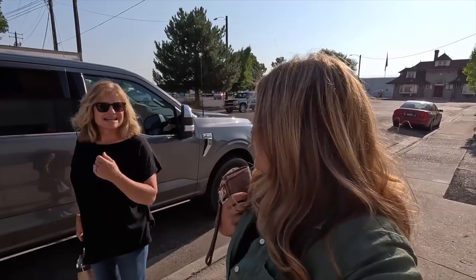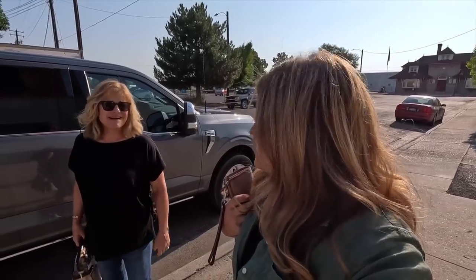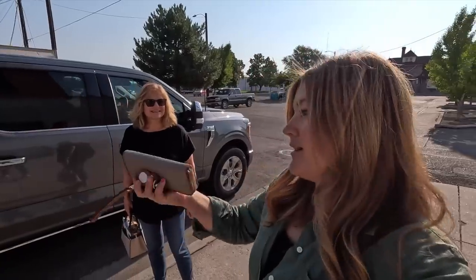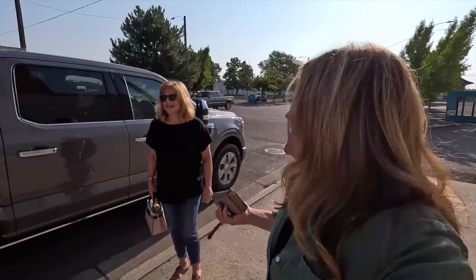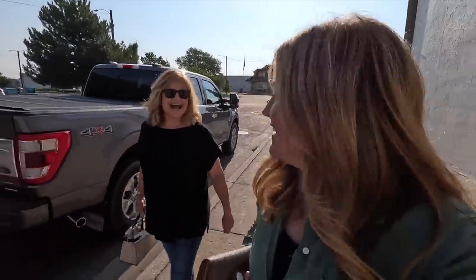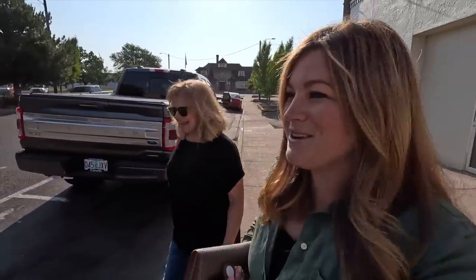Hey guys, we are changing things up a little bit today because it is supposed to be blistering 107 degrees — nobody wants to be out gardening in that. So we are going to go do some shopping: probably garden centers, antiquing. We are hitting our normal coffee spot first, and then lunch. You can tell what our focus is. We just thought we'd bring you along for the day.